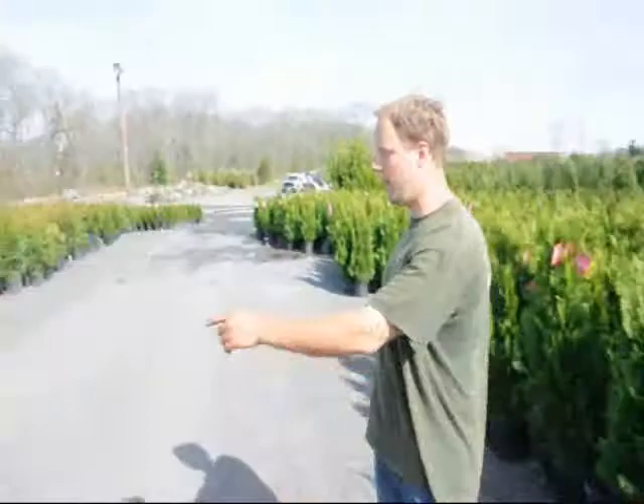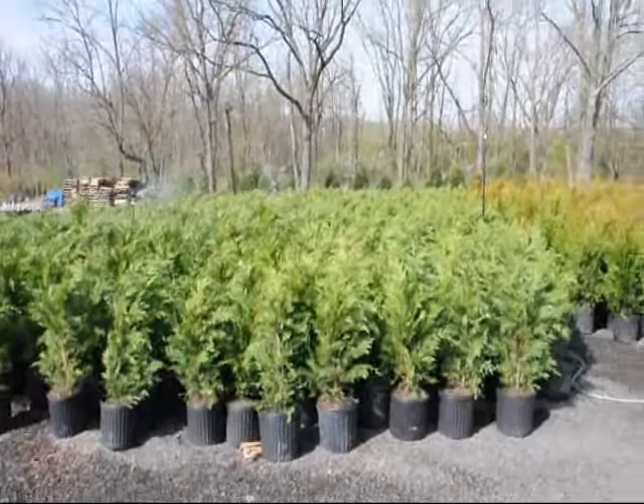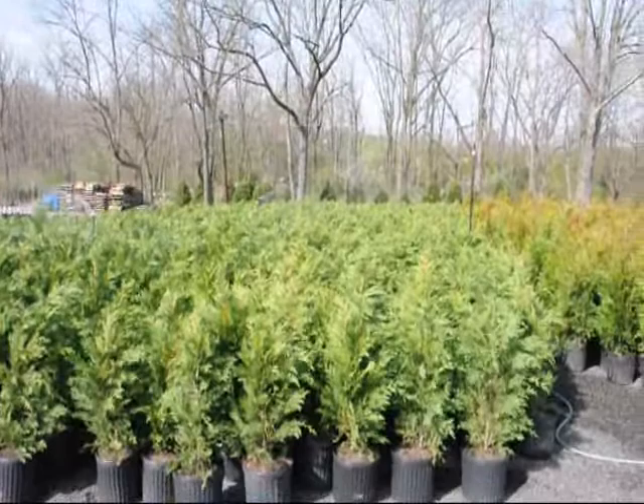Across the way over here is a Leyland cypress. They are also $35, delivered and planted. They grow very quickly — they like full sun and moist, well-drained soils. They get about 30 to 35 feet tall and about 8 feet wide.